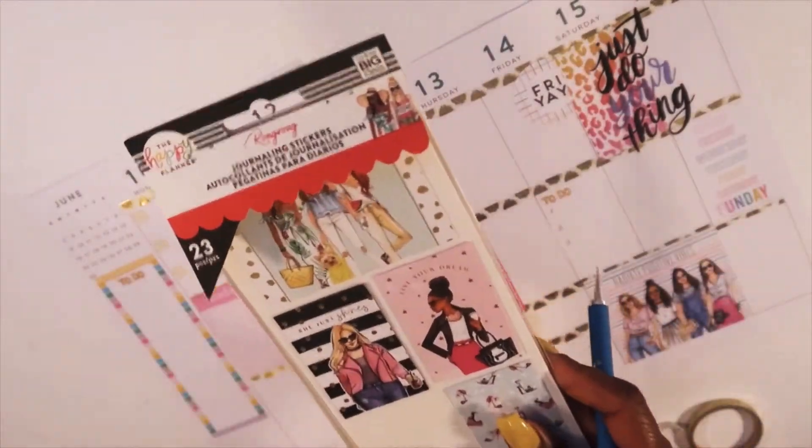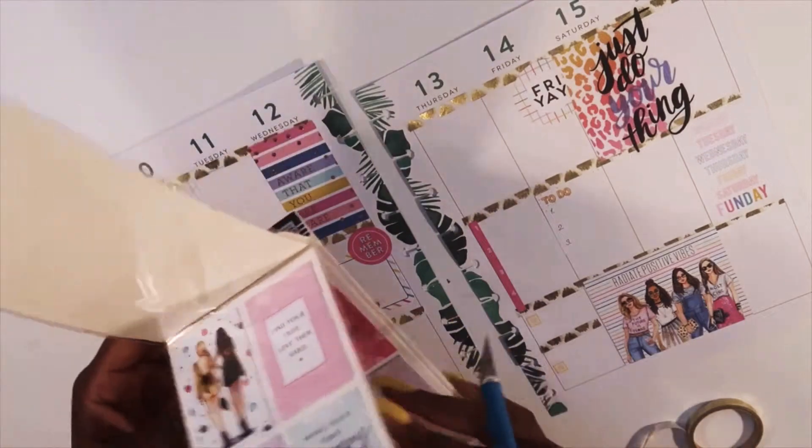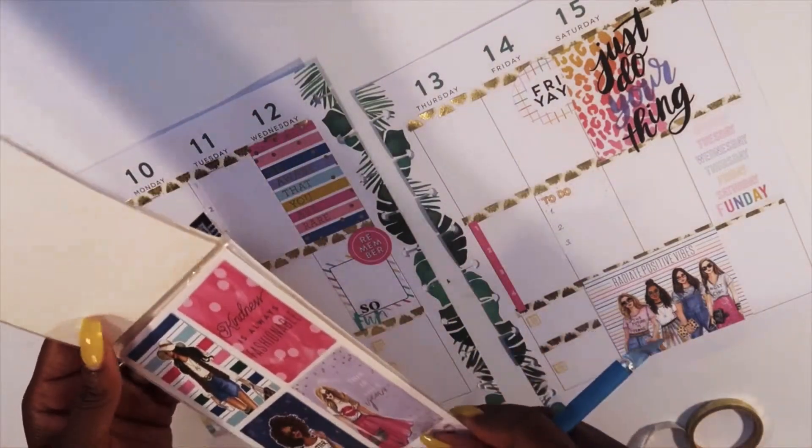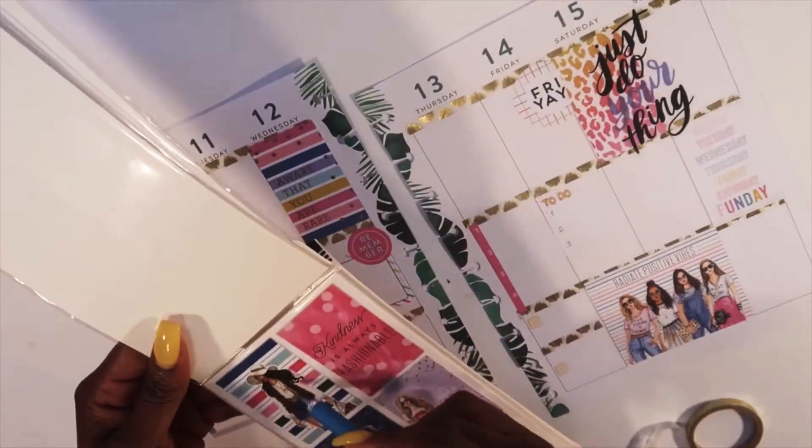I forgot that I had these and that I did want to add one of them to this spread — I think I'm gonna add her.